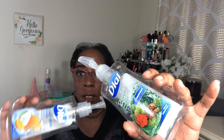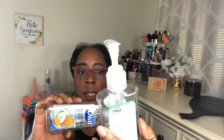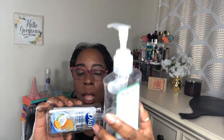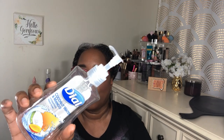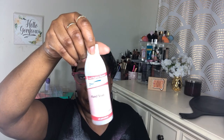Here's my Dial hand soap — this one is cedar balsam, which I bought before winter came in, and coconut water and mango. I just love trying different scents and fragrances. I also had this little hand soap from the Hurricane Florence care package as backup when we ran out.